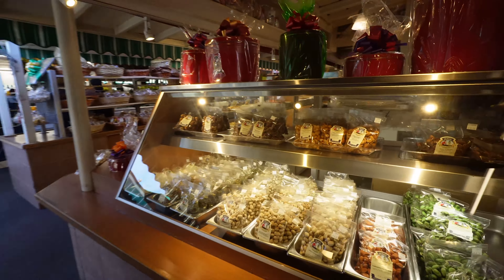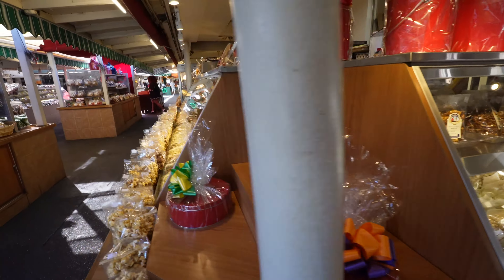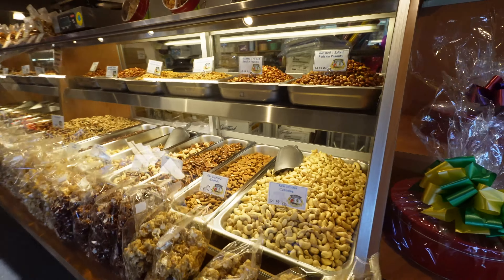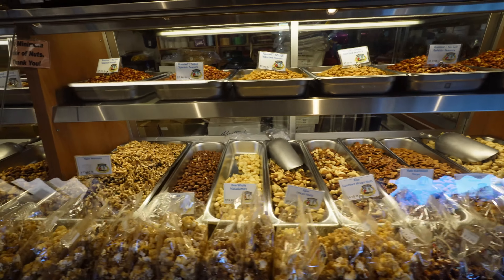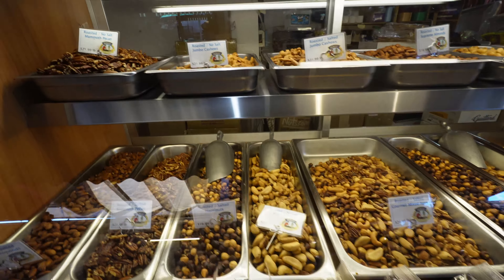Wow, more dried fruits, pistachios. Very nice. Look at this medley of things over here — it almost looks like you're in Turkey. This is amazing.